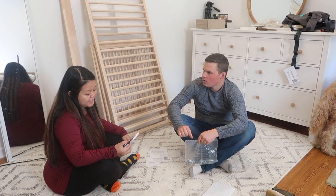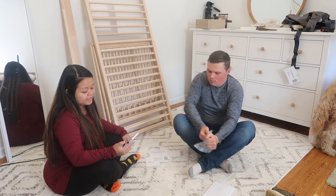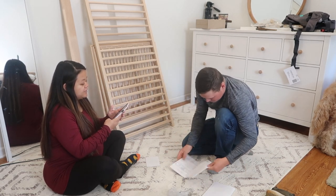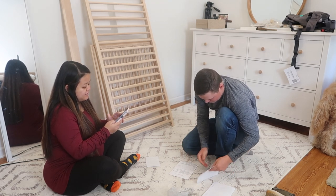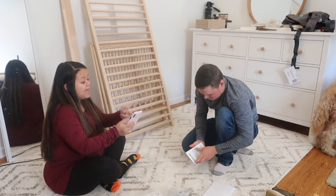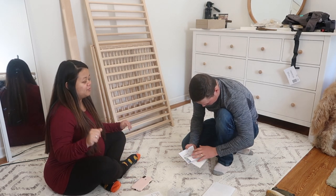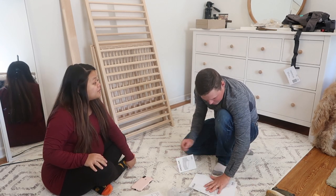It just texted me eight minutes ago: 'Dear customer, good news — the product you've inquired about, this crib, is now back in stock. However, there are very few.' Let's see how many are left... out of stock. No more! Literally right when we get home, there's no more in stock.